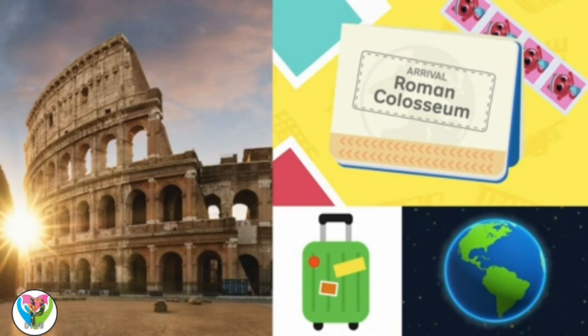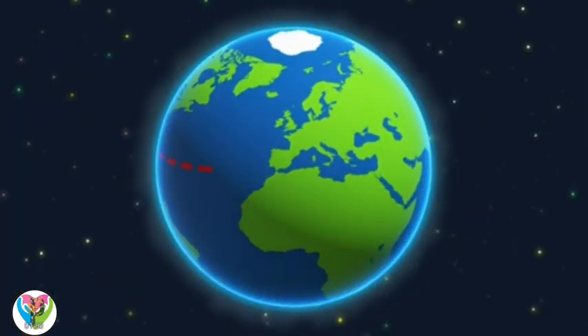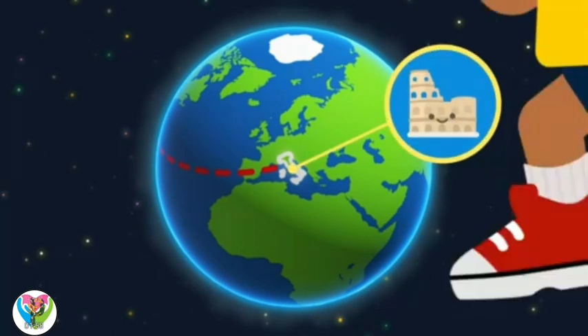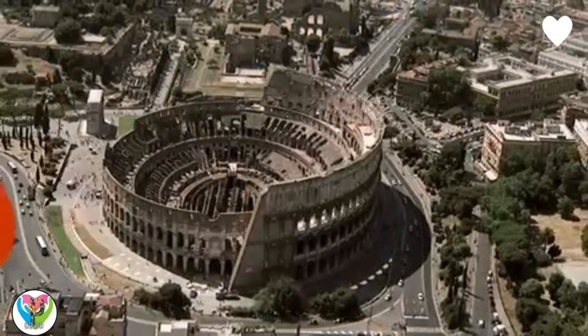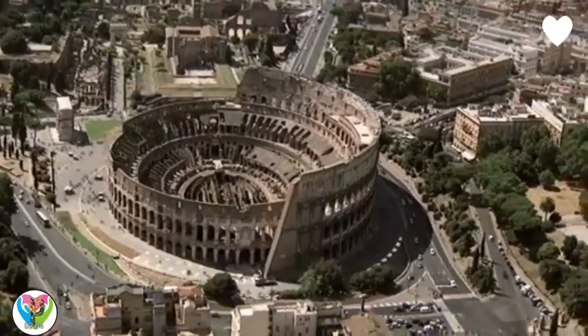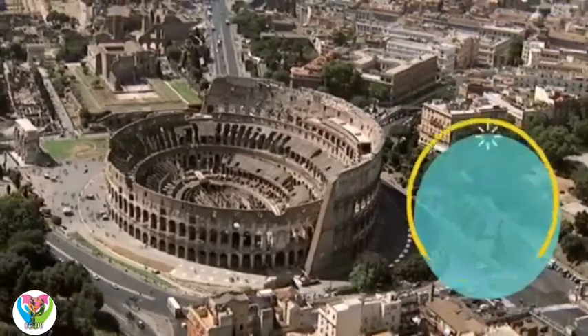Roman Colosseum! We're landing in Rome, Italy, where we'll find the Colosseum. Wow! That building looks old! That's the Roman Colosseum. It's almost 2,000 years old.